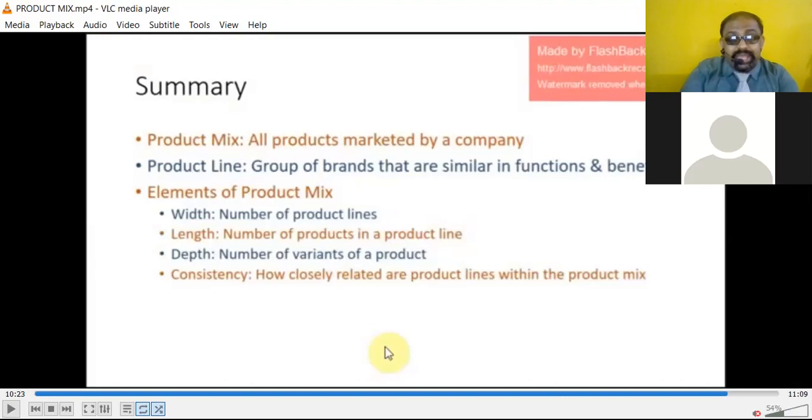Consistency is how closely related our product lines are within the product mix. You must produce a variety of products, but you also need to check how one series of product is different from another, compare with competitors' products, and show how your product is better — whether you have uniqueness, whether you can compete. These are the basic things we need to understand as far as product mix is concerned.